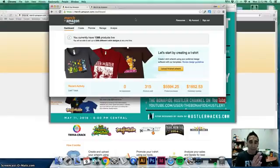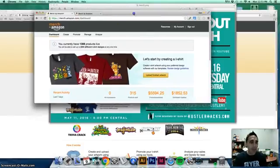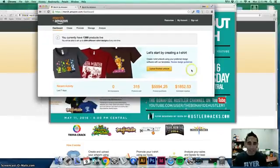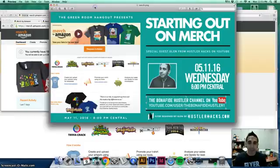The channel is Hustler Hacks — anywhere I can make money, I want to try it. Last point: Thursday we're going to go through some tips. Hope you guys like this video. Let me know in the comments if merch is something you guys want to do. You can ask me any questions. Go to my website hustlerhacks.com. My name is Glenn with Hustler Hacks — go out and get it.